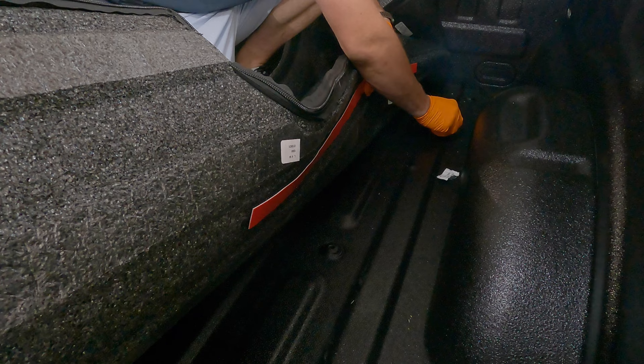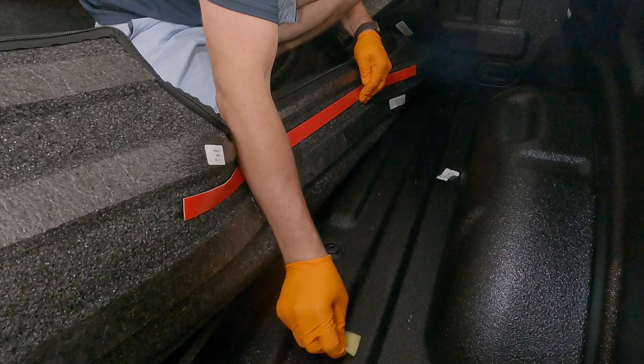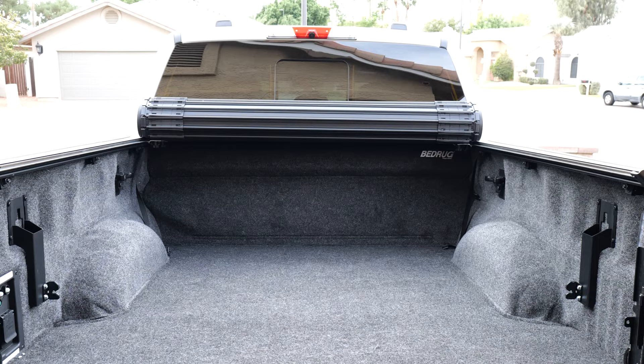Once you get everything out of the bed, you can lay out all your tape. There is an adhesion promoter you'll need if you have a spray-in bed liner. I didn't order it from BedRug, but you can - or you can run like I did to NAPA; it was a couple bucks for these adhesion promoter pads. I recommend you use them, otherwise the tape likely won't stick. Then just follow the instructions, lay the tape out as they tell you - super simple - and then you start getting this thing roughed in, making sure you get it set in the bed of the truck exactly how you want it.